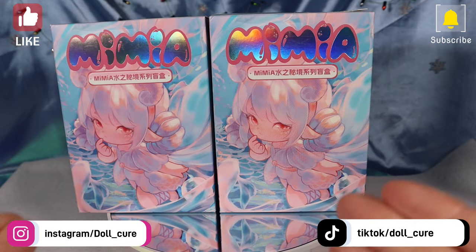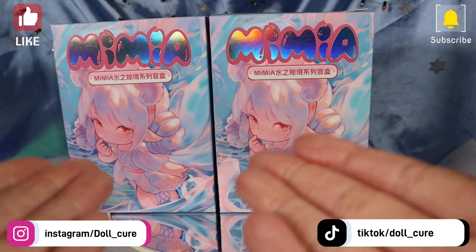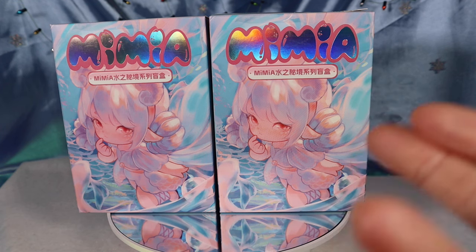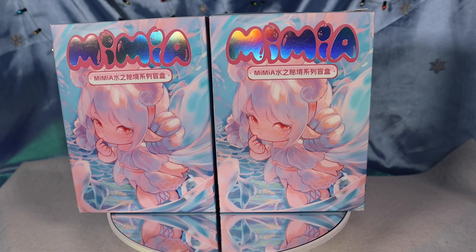Hello everyone, it's Doll Cure and I'm so excited because I'm bringing another Mimiya blind box opening. This is series two — the Legend of the Ocean or Secret of the Water, I forget which one it is. I think there's some grace in the translation.